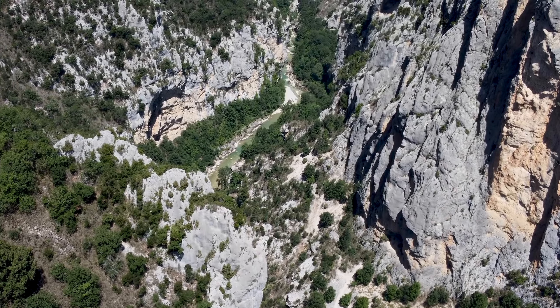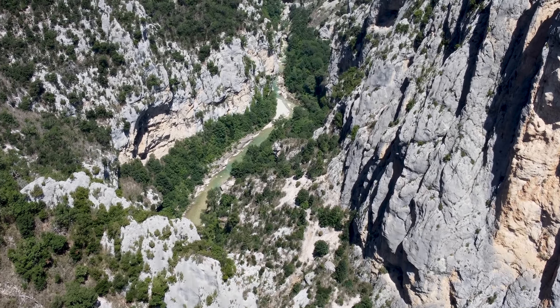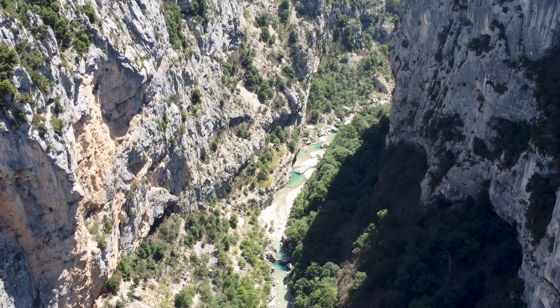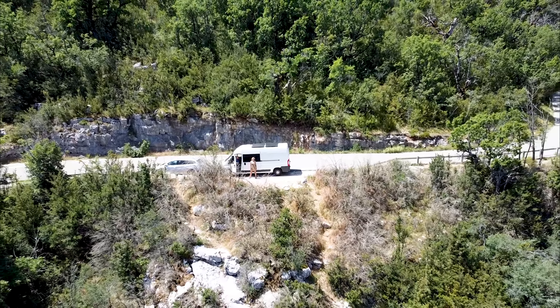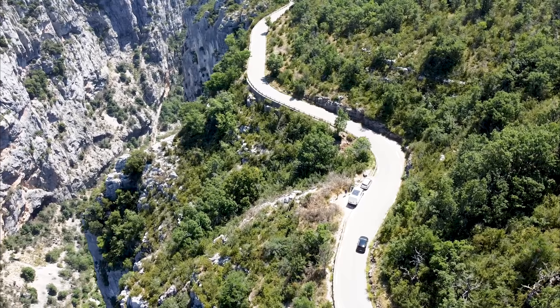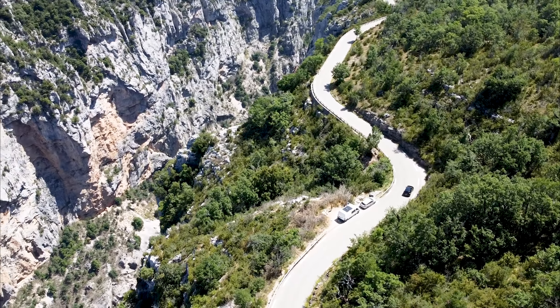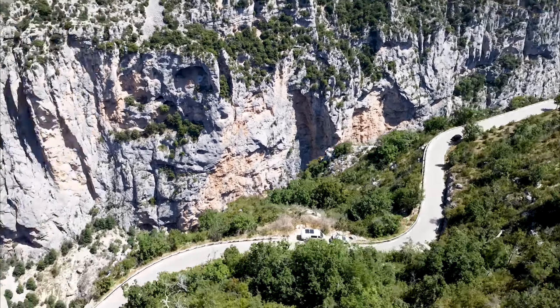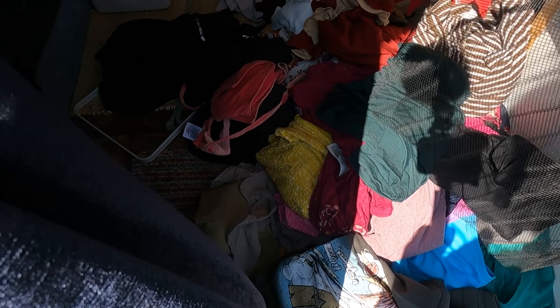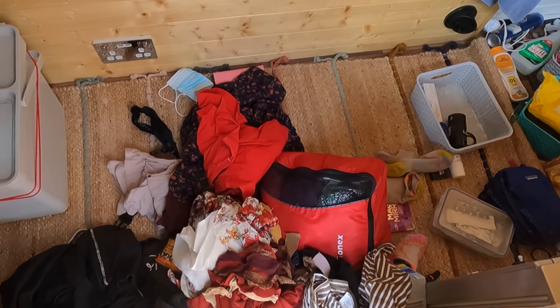The Grand Canyon of France! It's safe to say the Gorge has been a bit disruptive. Everything has fallen out of all the cupboards. It's just weird because it's never happened before.